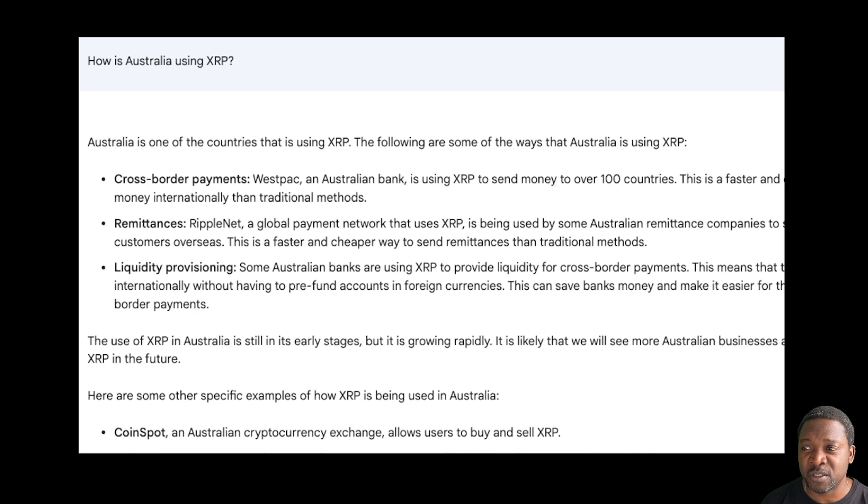As the United States tries to figure out XRP and legislation, the world is soldering on with XRP. One country that is really bullish and already using XRP is Australia — cross-border payments, of course. Westpac, an Australian bank, is using XRP to send money to over 100 countries. This is a faster and cheaper way to send money internationally than traditional methods.